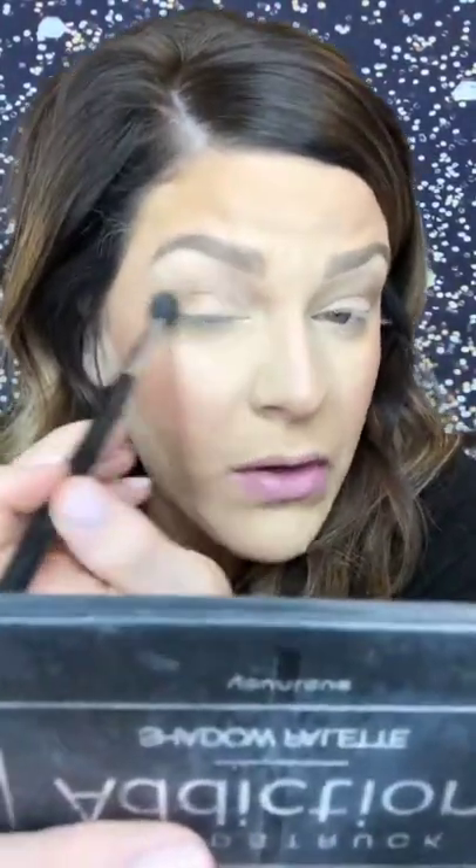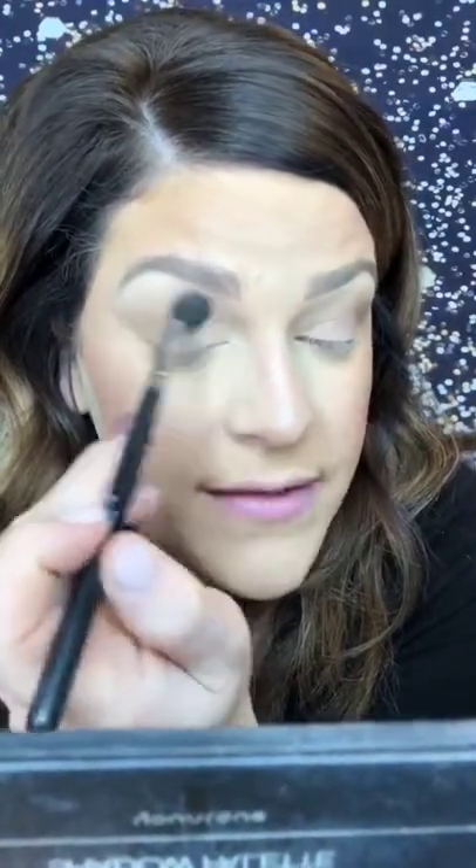I'm going to go in with my fluffy brush — this is my Unique blending brush — and I'm going in with Chipper. Chipper is this middle shade right here. We are going to take this pretty dark. I am working this into my crease with a light hand, because Chipper is a little darker than I normally go in with. You can use a lighter hand and then just build. So we're going to build this look.